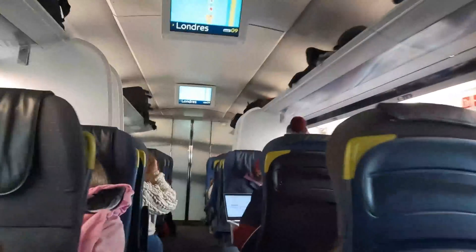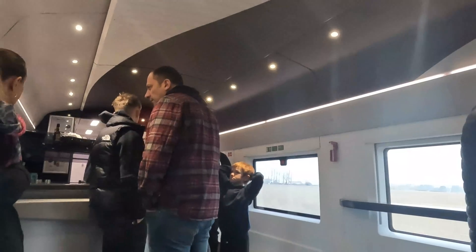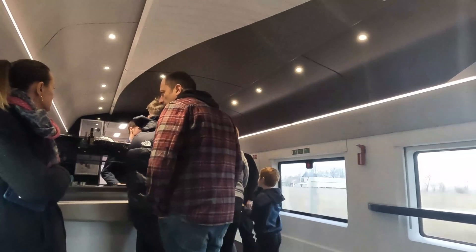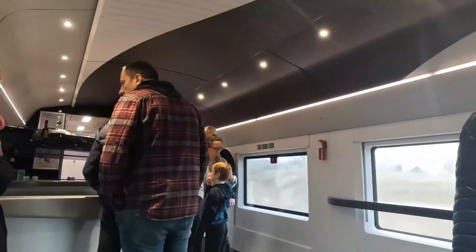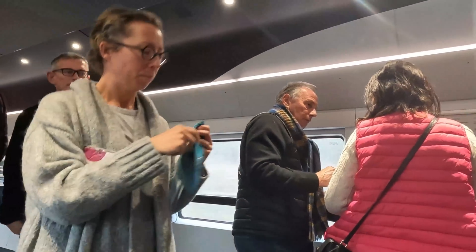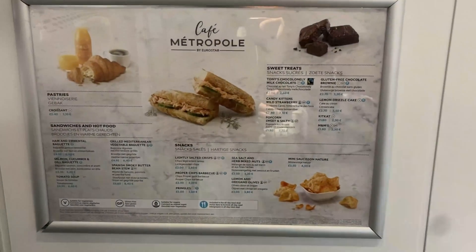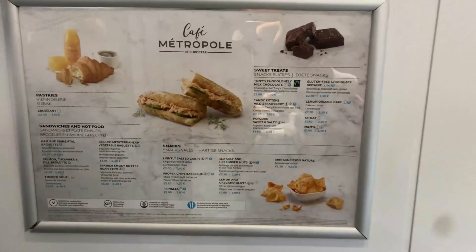We're now in carriage 8, where I'm going to end the walkthrough, as we've reached the next stop to check out in more detail — Café Metropole. This is Eurostar's on-board dining car, with a reasonable selection of light refreshments available, including cake and both soft and alcoholic drinks. The ambience, as with the rest of the train, is great; however, I did find the menu to be a bit pricey for my liking. I've put the menu up here, so feel free to pause the video and make a judgement for yourself.